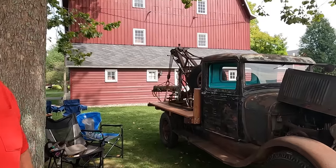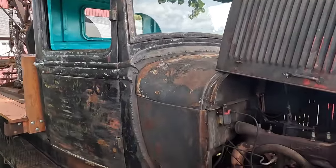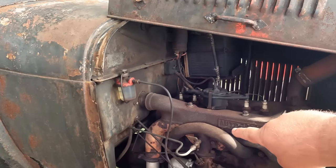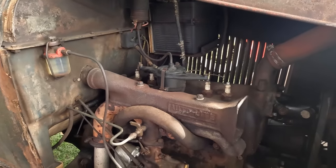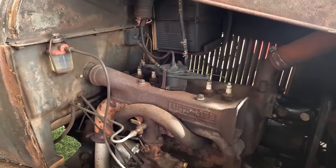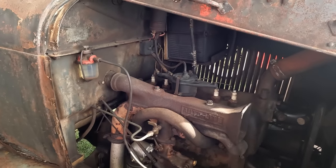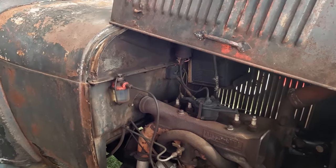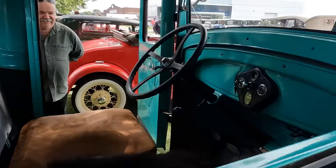This is a manly wrecker back. Over here I noticed real quick we've got some creature comforts — we've got a heater, and it will cook you right out of the cab. But what's interesting is, why would you have a heater when it was an open cab? I don't know, but somebody did it — must be to keep your feet warm.